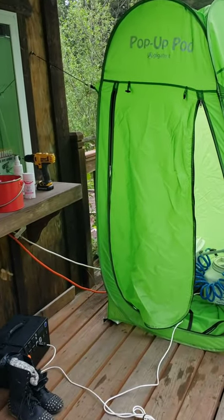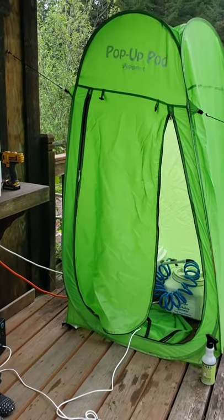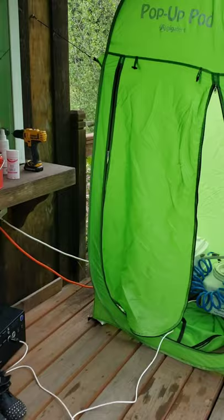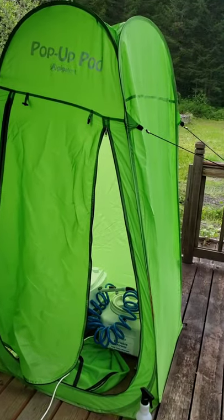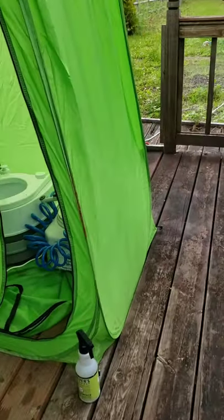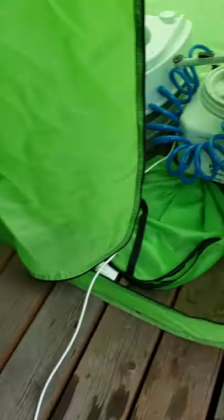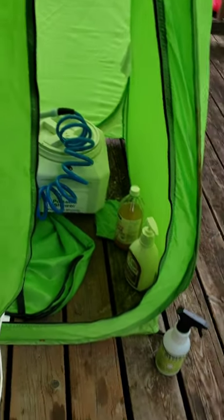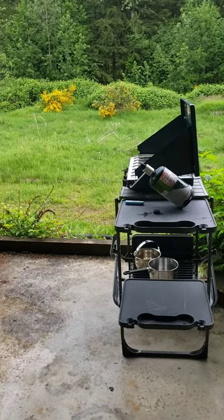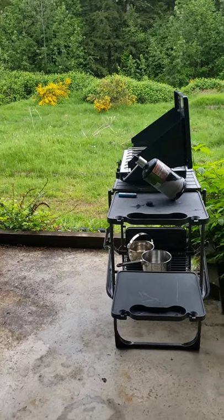I just wanted to do a quick video showing you my setup. I'm at my friend's property right now — this is temporary, we're staying here for who knows how long while building out the truck. Today I decided to shower — it's been a couple days. I popped up this pop-up pod from Amazon, put some bungee cords on it unevenly, which is fine. I brought my generator, which is powering my Big Kahuna shower, and I heated some water over here in our temporary little kitchen.